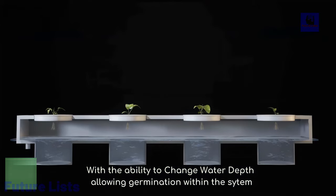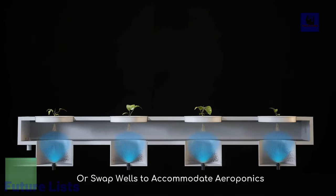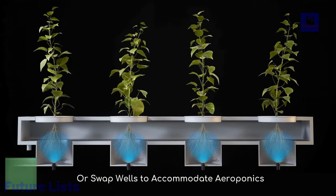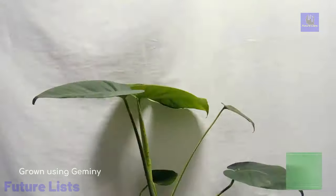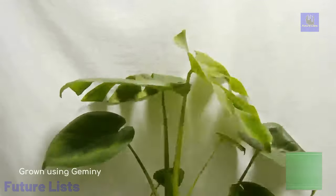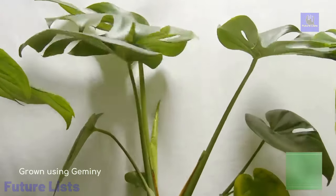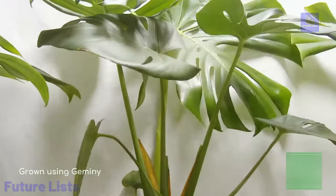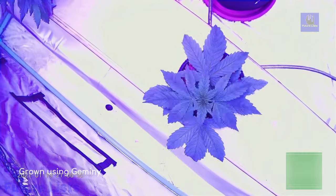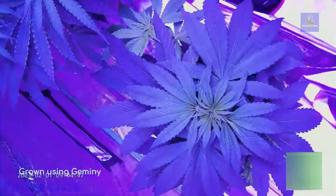Key features include patented hydroponics, data-driven plant growth optimization, pH and nutrient control, integrated lighting, energy monitoring, full automation, and compatibility with other Gemini pods. Sized at 10 by 5.5 feet, accommodating 15 plants, the system requires only a 120-volt outlet and one water line. Developed in-house, this technology combines advanced electrical, software, and hardware components to create a seamless user experience.